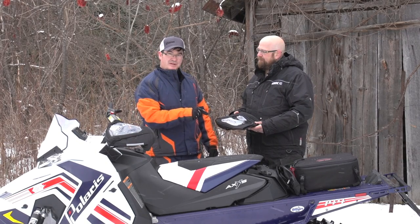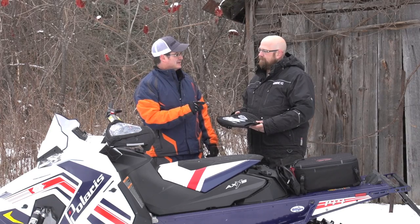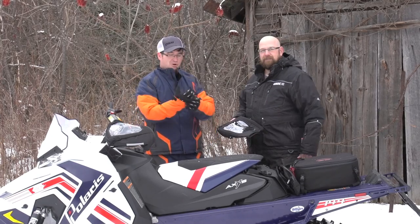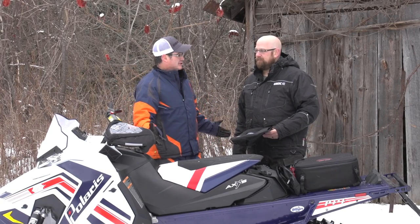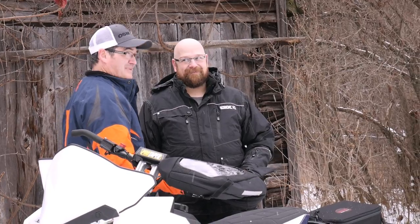People used to ride with these and then got away from it, but one person who sold me on this was Rick Wilson, five-time pro champion of Canada — and he races with these. I couldn't believe it. They keep your hands warm, they don't really interfere with your riding, you can run with a lighter glove, and you can see your controls. This is a win situation. Get out there and ride!